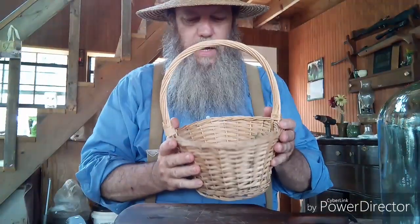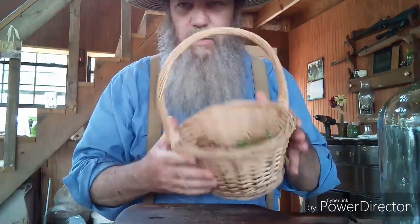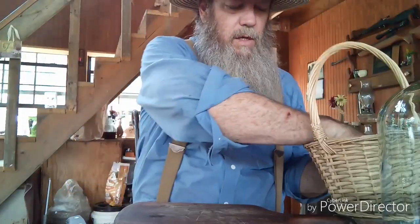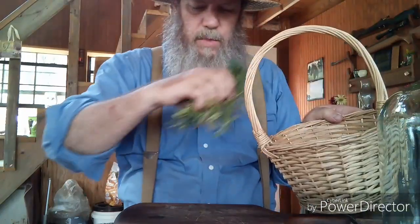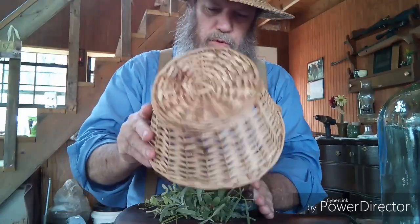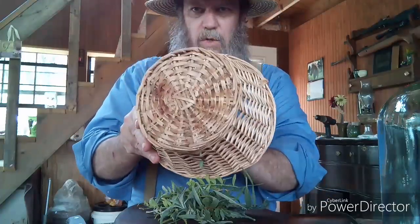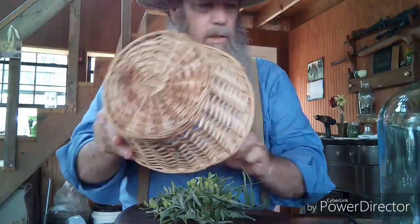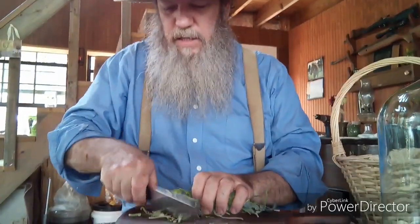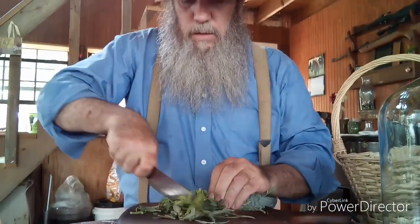I've gathered my herbs for my small beer, which is going to be anything edible growing in your area during whatever season it is — it will change with the seasons. I'm just going to put this on the cutting board and chop it all up and bruise it, to make sure that while it's with the yeast it will have some access to sugars. I'm not trying to finely dice this — just give it a little cut.